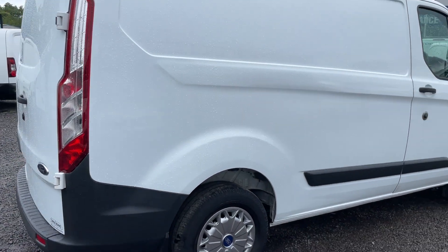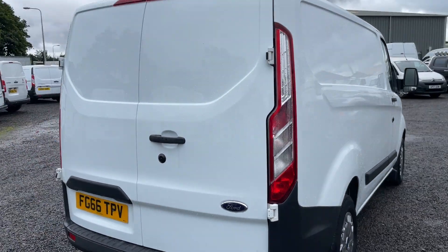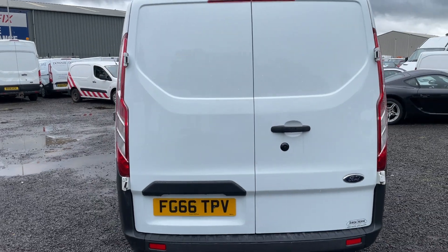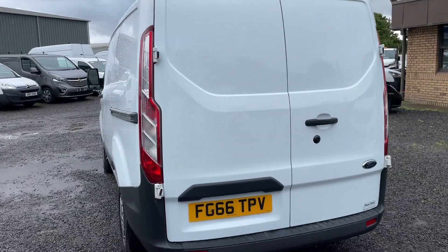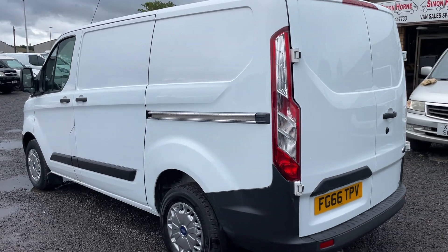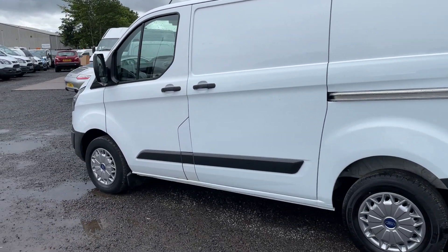Terrific condition inside and out, nothing unsightly at all. There will be a selection of photographs also on the website to give you even more detail. Just as clean inside as it is out.